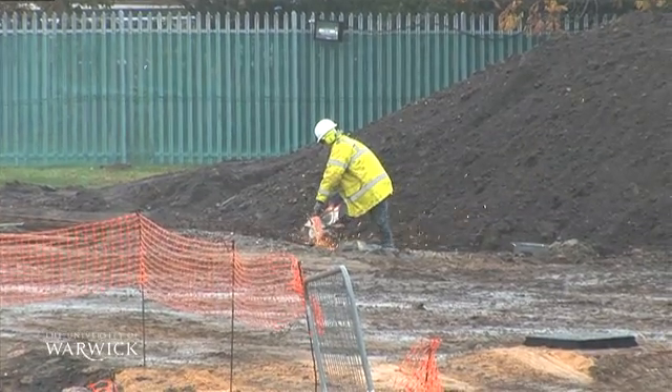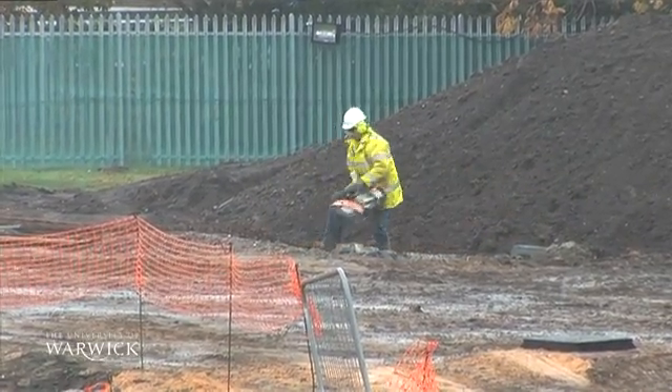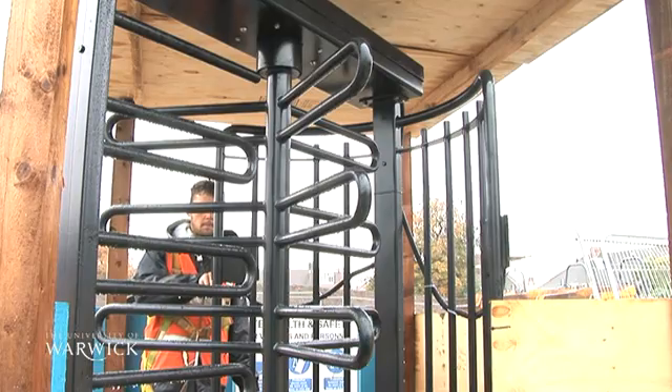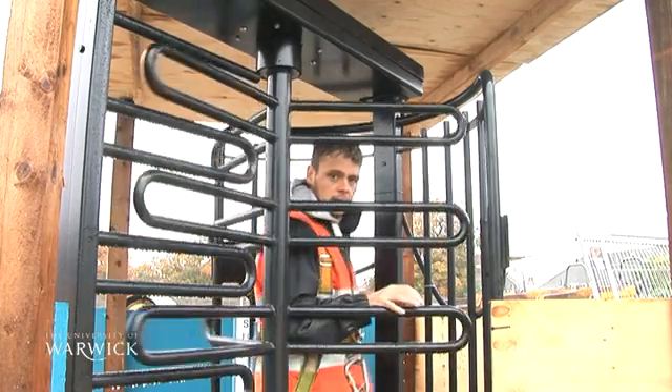There are three main advantages to this technology. Firstly, it's the aspect of safety — it's a true safety system. It recognises who's gone through and records that, giving us accuracy of who is on site at any one time. Secondly, the efficiency — how quickly it can read the finger and let you through the turnstile.